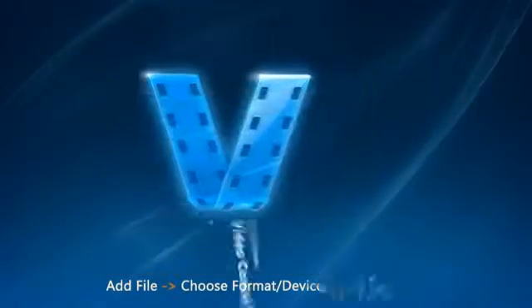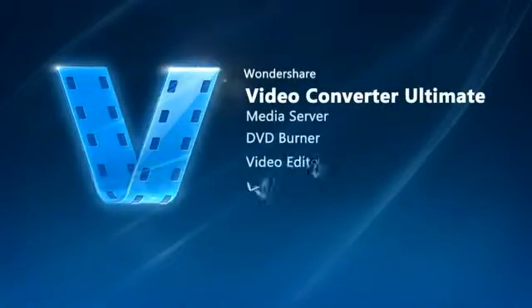But it's more than just a video converter — it's also a powerful media server, DVD burner, video editor, and video downloader.